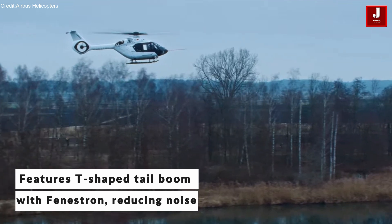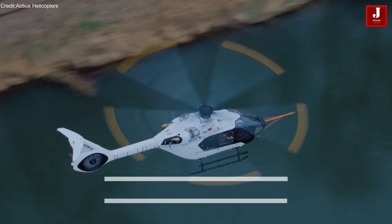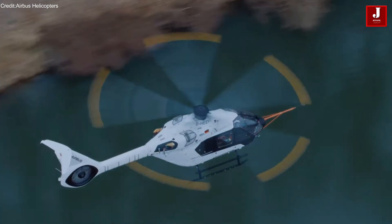It also features a five-blade bearingless main rotor and new, more powerful engines, enhancing both efficiency and safety.